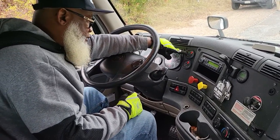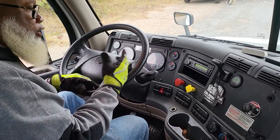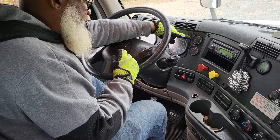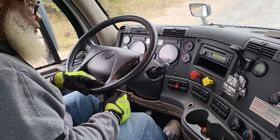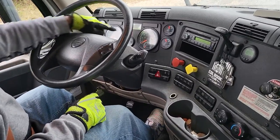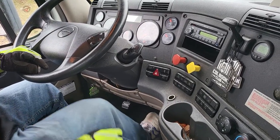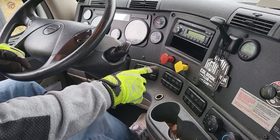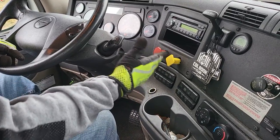Now we're going to fan the brakes down to 60 PSI, and the low air pressure buzzer and indicator should come on. Then we'll continue to fan the gauge down to 40 to 20 PSI and the parking brake should pop out. The low air pressure indicator and buzzer came on — it properly works. We kept fanning until the parking brake popped out — it properly works.